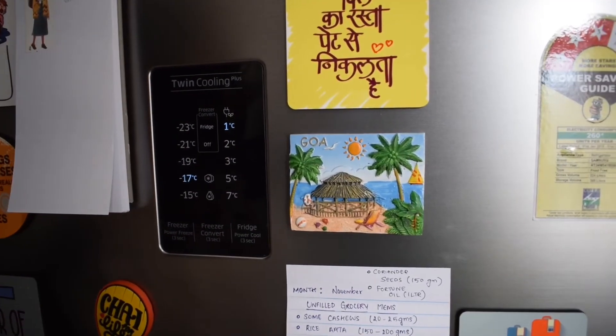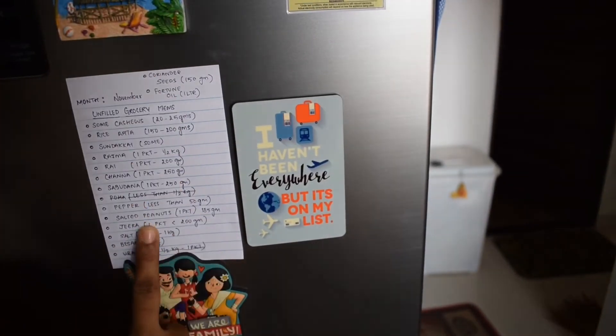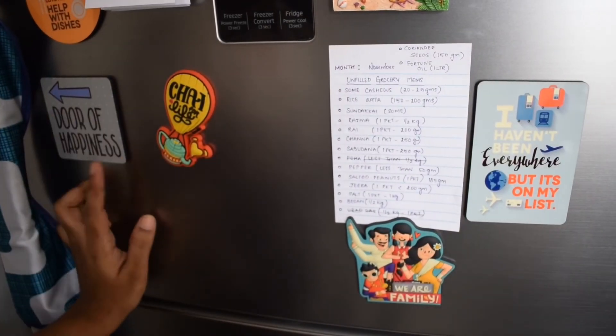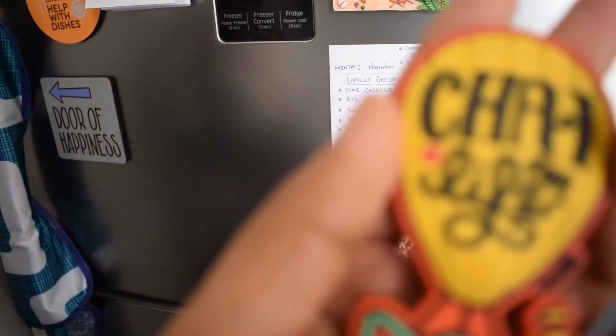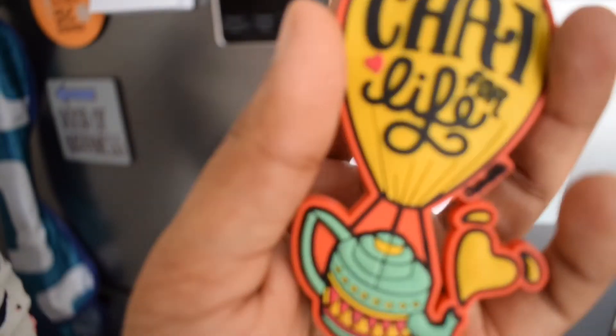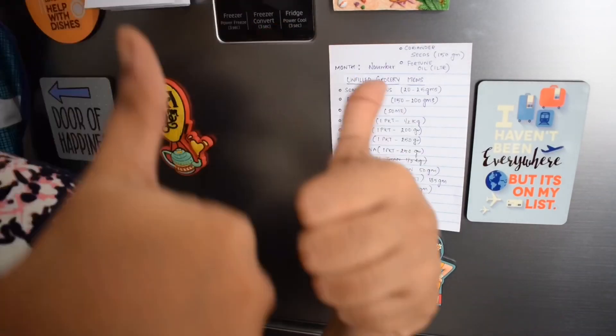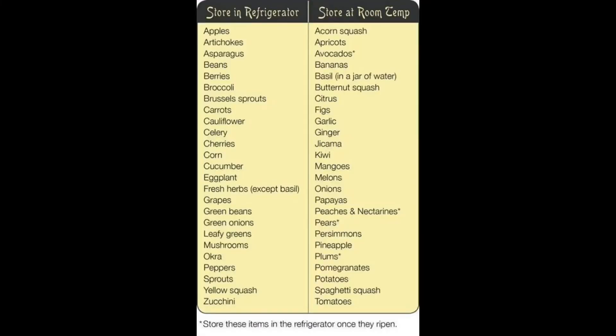You will see various notes on my fridge every day — here I have stuck the unfilled grocery items and strike them out once added to my pantry jars. There are also lots of magnets on my fridge. Here is a list for your reference. I hope you liked the video — please like, share with your friends, and don't forget to subscribe. Thank you so much for watching!